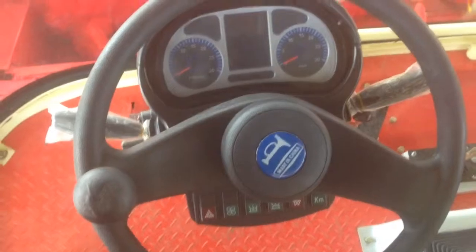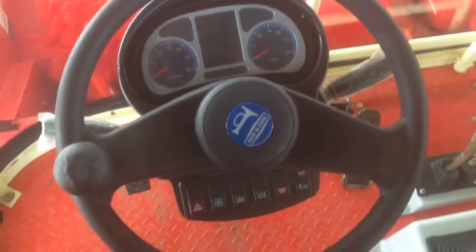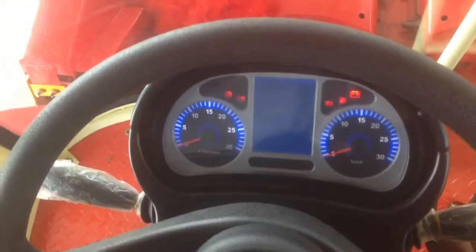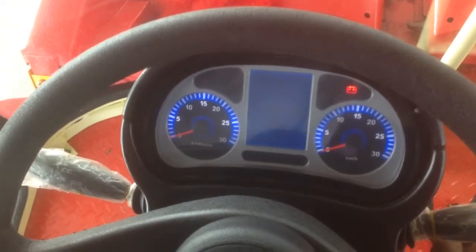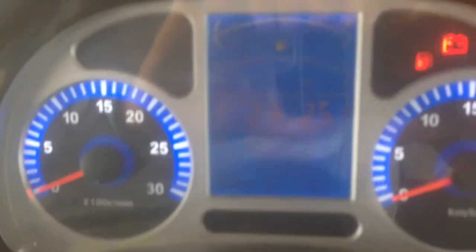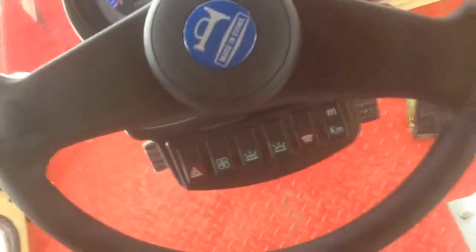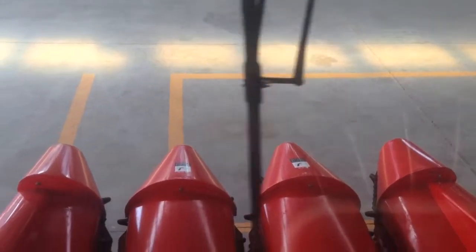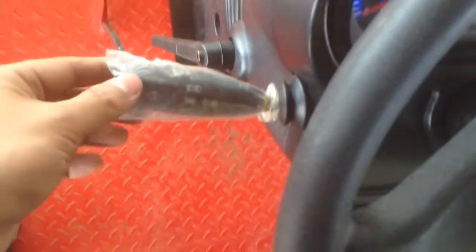Now the control system is just like in cars. All information you can see from here. And this one is the light.